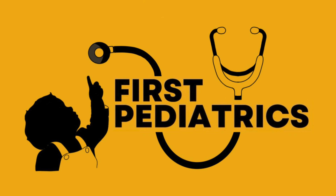This is First Pediatrics. Hi there, everyone. My name is Chris. And my name is Annie. Welcome back to First Pediatrics.